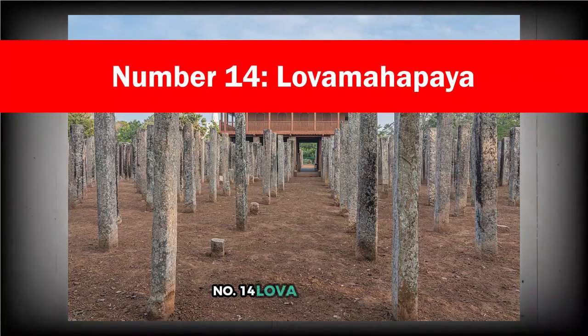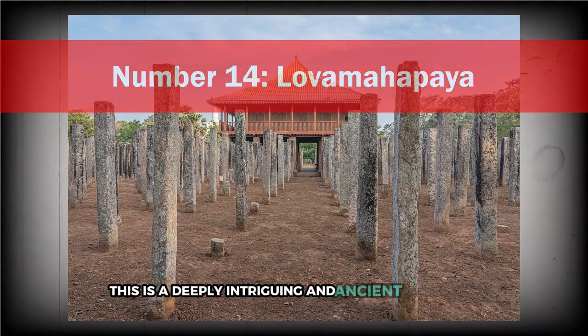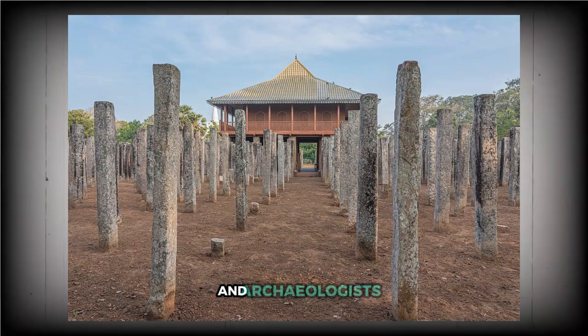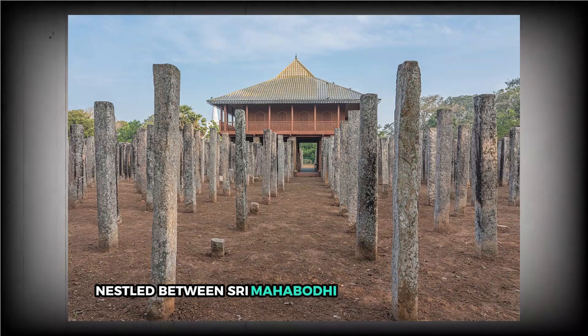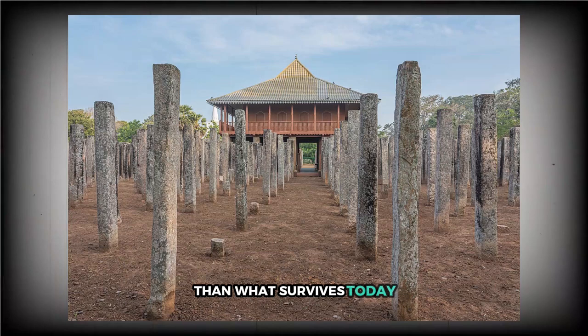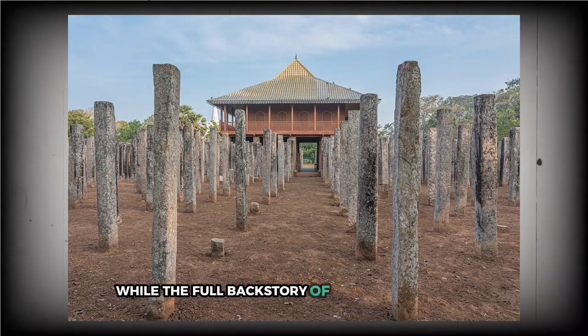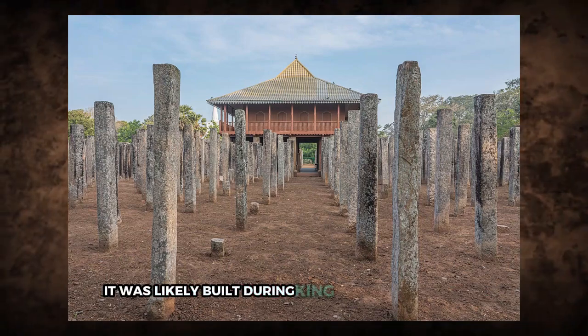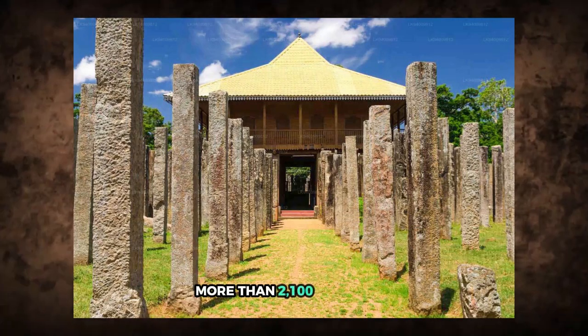Number 14: Lovamahapaya. This is a deeply intriguing and ancient structure that often slips under the radar and remains largely overlooked by today's scholars and archaeologists. Nestled between Sri Mahabodhi and Ruan Velasaya in the historic city of Anuradhapura, Sri Lanka, it's locally known as the Brazen Palace. It's believed that its roof was once layered with bronze tiles, giving it a far more majestic appearance than what survives today. While the full backstory of the Brazen Palace remains unclear, most Sri Lankan historians agree it was likely built during King Dutugamunu's reign more than 2,100 years ago.